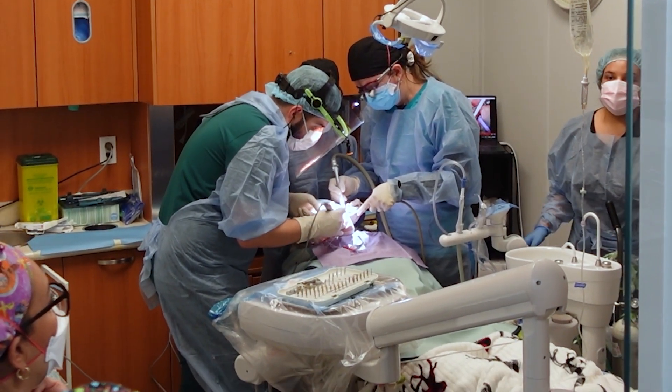We have 13 participants in the course right now. They're going to have the opportunity to do conventional implant placement along with the guided surgery implant placement. All the participants have never placed implants before.